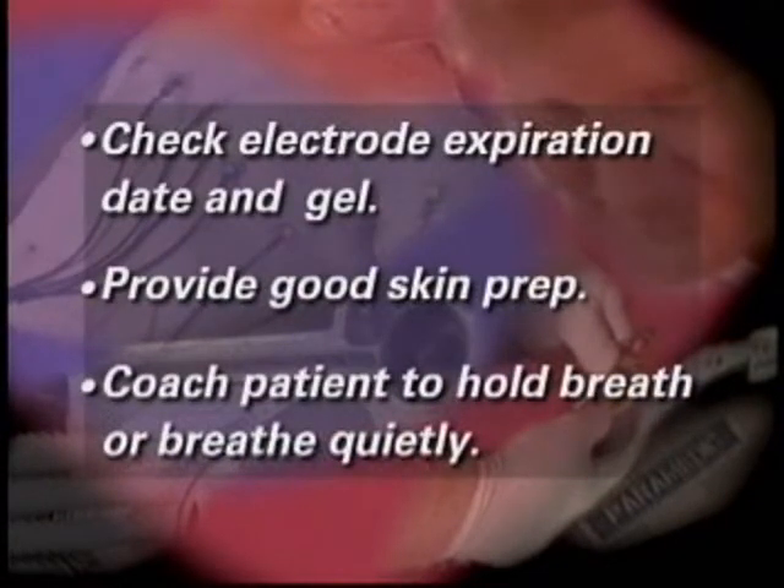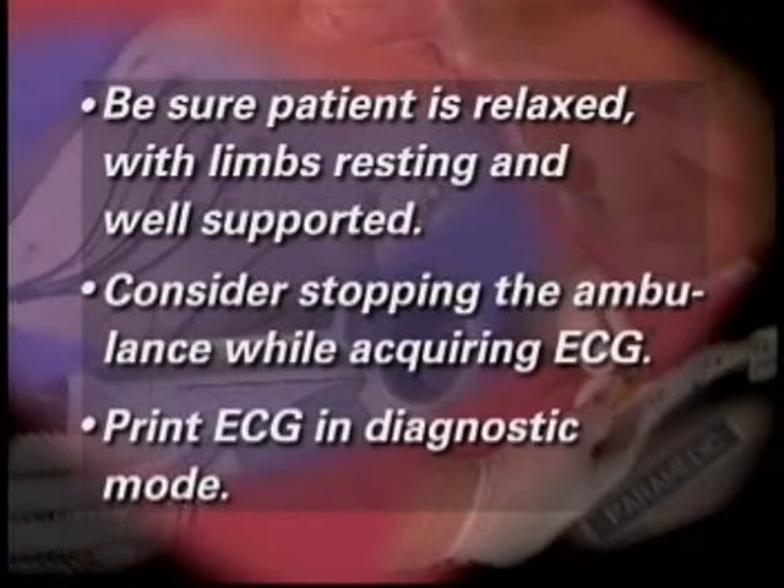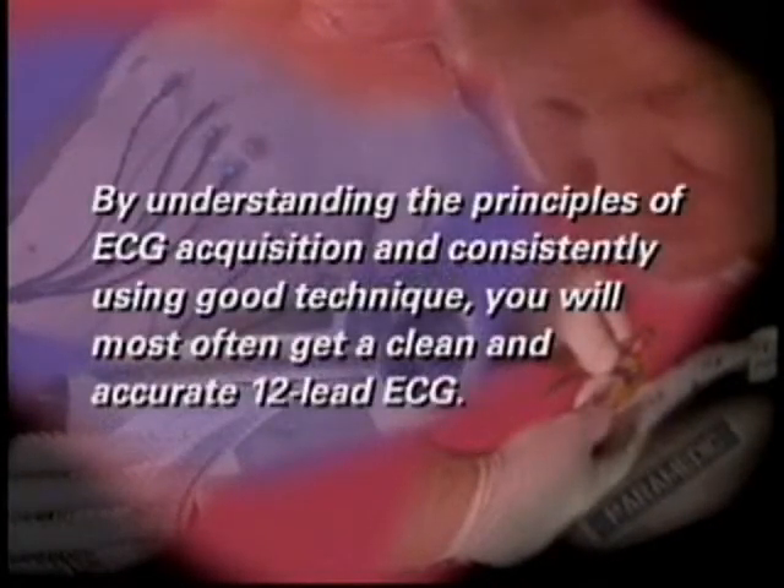The following may help you prevent or correct tracing problems: Check all electrodes for expiration date and fresh gel. Provide good skin prep. Coach your patient to hold his breath or breathe quietly during ECG acquisition. Reassure your patient to relax with limbs resting and well supported. Consider stopping the ambulance while acquiring the ECG. Always place the monitor in diagnostic mode for printing. Secure all cable connections and make sure the cable has some slack. Check for cracked or broken cables. Remove or turn off all sources of electrical interference during ECG acquisition.